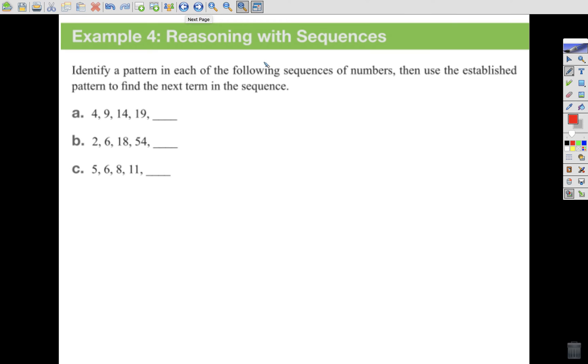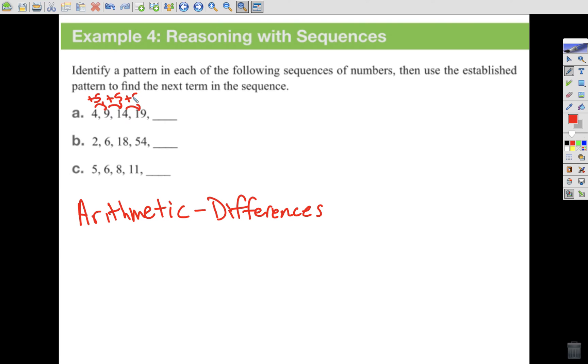Some more reasoning with sequences. We'll see two different types of sequences classified here. Identify a pattern in each of the following sequences, then use the established pattern to find the next term. Typically we start with arithmetic sequences, where we examine the differences. If we find a consistent difference, it's arithmetic. From 4 to 9 is plus 5; 9 to 14 is plus 5; 14 to 19 is plus 5. We can predict the next one would be 19 plus 5, which is 24.